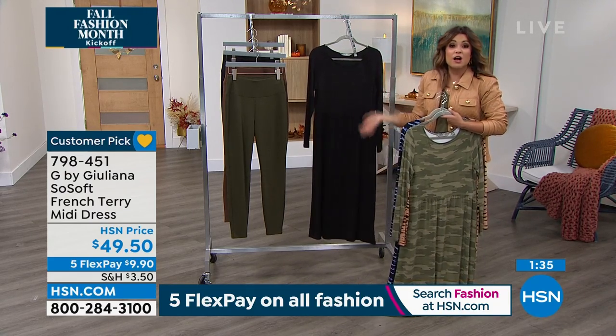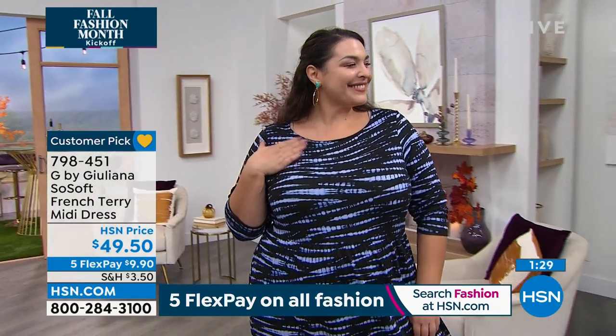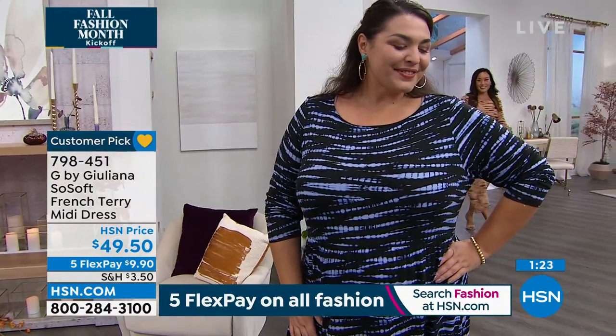This is a perfect example of a fall dress because it is long sleeve and because you can easily layer over it. You can wear boots with this as well. Sometimes it's hard — you struggle in the cooler weather of how to wear dresses. This would be a great one to choose.